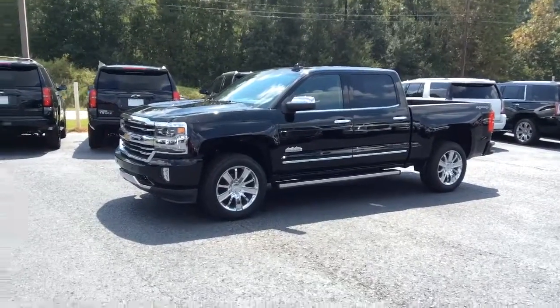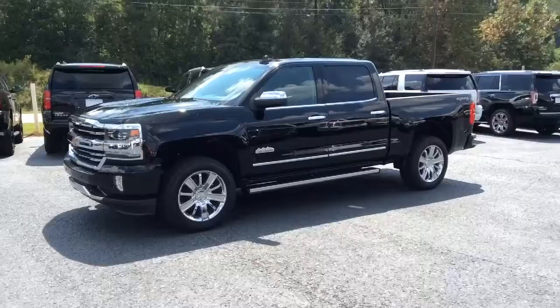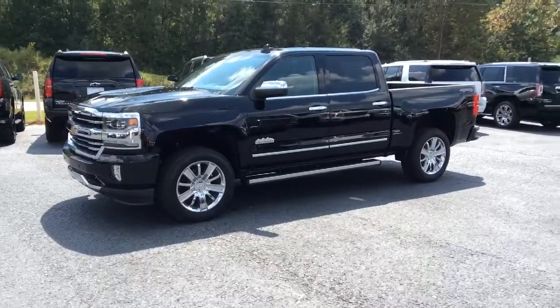Hey Joe, this is Brad from Jimmy Britt Chevrolet. I just want to make you a quick video on this 2017 Chevrolet Silverado High Country. I hope you enjoy the video and I look forward to speaking with you later on this afternoon. Here's your first look at this beautiful 2017 Chevrolet Silverado High Country.